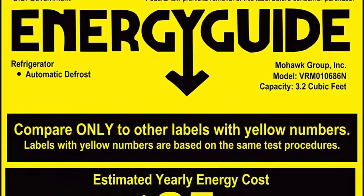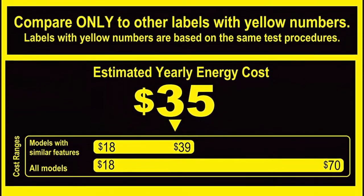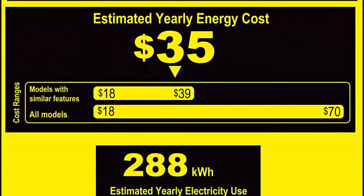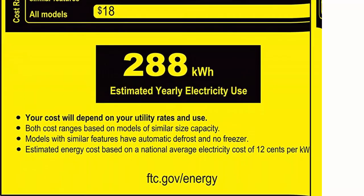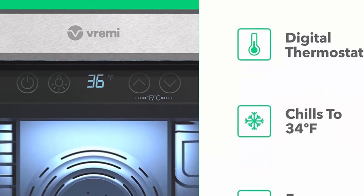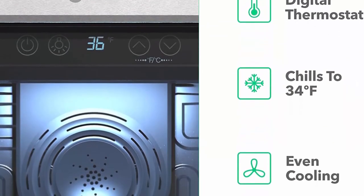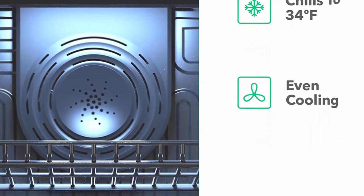The 115V, 75W single-zone vertical chiller is smartly constructed with energy-efficient advanced cooling technology, a whisper-quiet compressor, and a small convection fan to ensure that cold air is evenly distributed throughout the beverage center, preventing hot spots or uneven cooling.